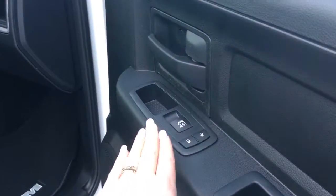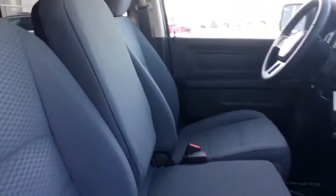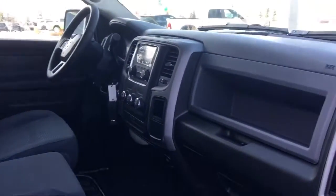You have power locks and power windows back here as well. I'll show you how the middle seat flips up to give you that third seat. This truck does seat six people, and of course you've got your glove compartment with your owner's manual.